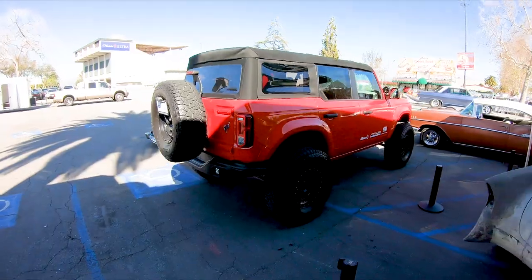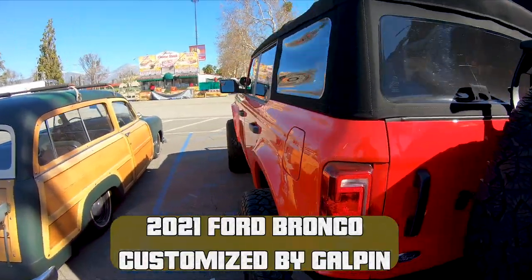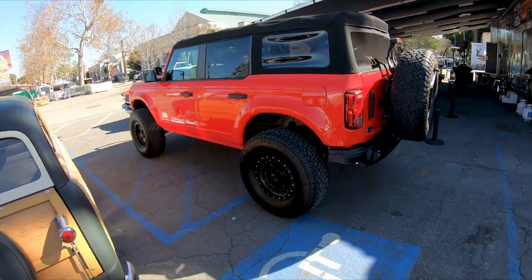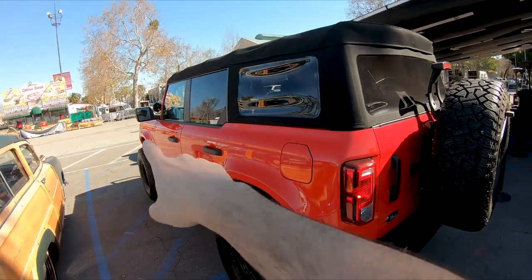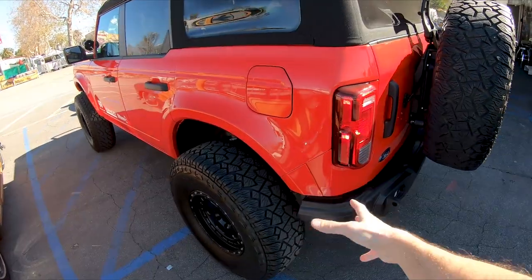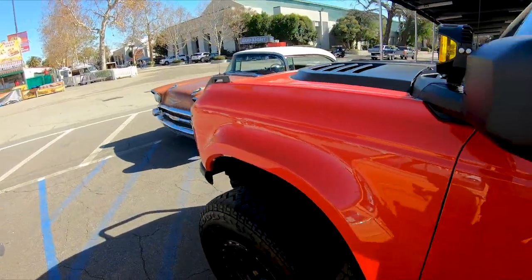This is a Ford Bronco 2021 that we got and built for SEMA. It has the ADV wide body kit, so you can see these front fenders and rear fenders were replaced — it's wider than stock and it deletes the fender flares that typically come on this truck from the factory.